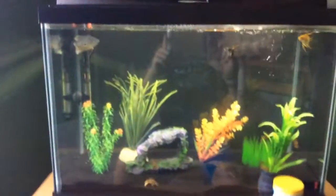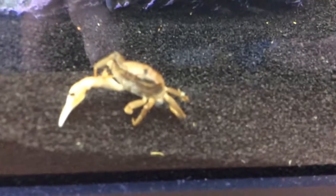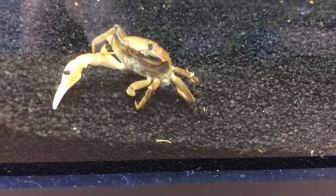Now for the tank you've been waiting for — fish tank. So the first thing you guys probably notice is this fiddler crab down here. There's a nice fish tank.